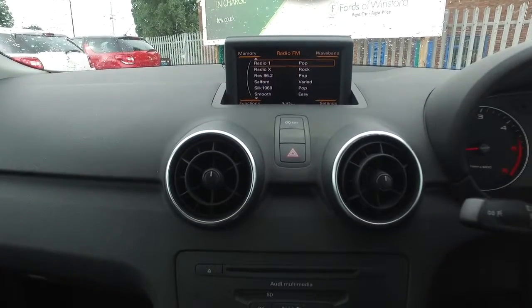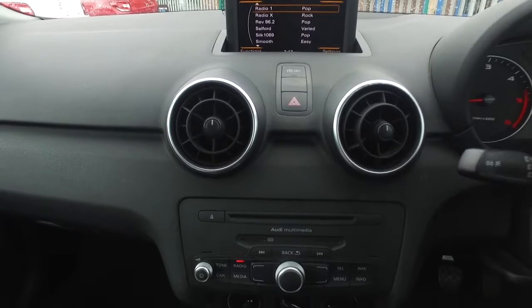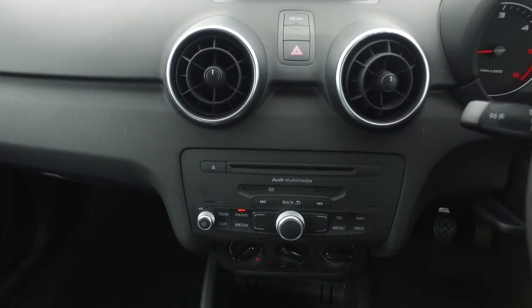It's got a full Audi service history as well, that's good. And economical, of course — 74 mpg combined.